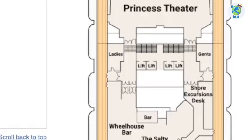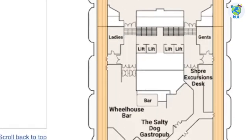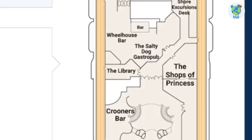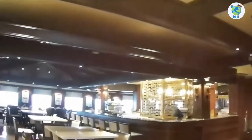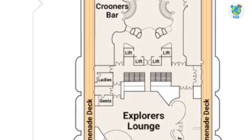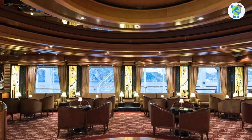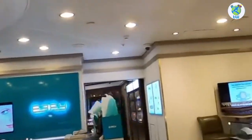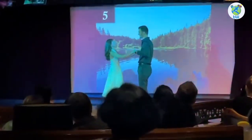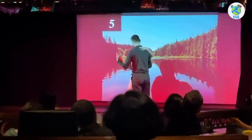Moving aft on deck seven, there's a shore excursions desk on the starboard, while port is the Wheelhouse Bar — a perfect venue for pre-dinner drinks. Next is the Salty Dog Gastropub, a premium venue to enjoy pork belly, burgers, and more. The port also houses the library and Crooners Bar, the best spot for enjoying martinis, while starboard is the Shops of Princess. Next is the Explorers Lounge, an entertainment venue for dance, comedy, and movies.